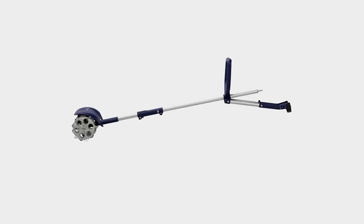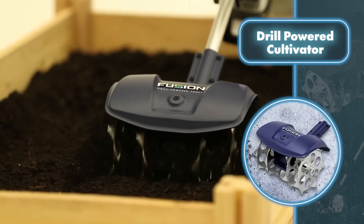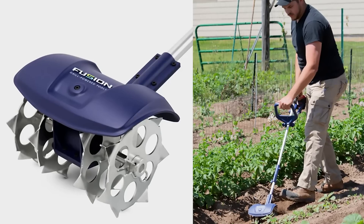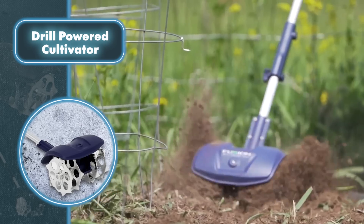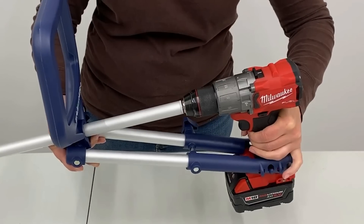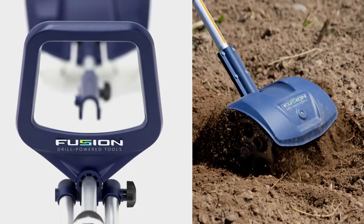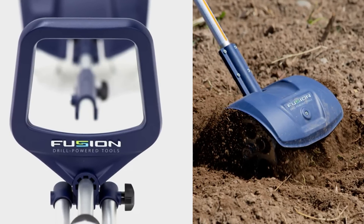The steel tines can slice through even the hardest soil, and the large adjustable handle makes it easy to control the cultivator. The included side support bars add more control when used on hard soil or next to delicate plants. Weighing only seven pounds, it's portable and lightweight enough to be used by just about anyone. Conventional cordless battery-powered cultivators require constant maintenance, but this model uses a drill which is more likely to be charged than an occasionally used cultivator.